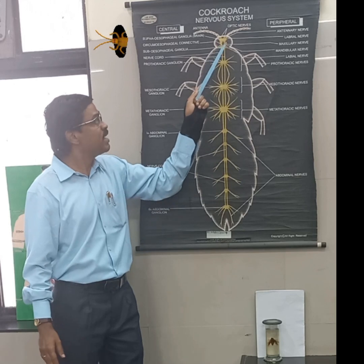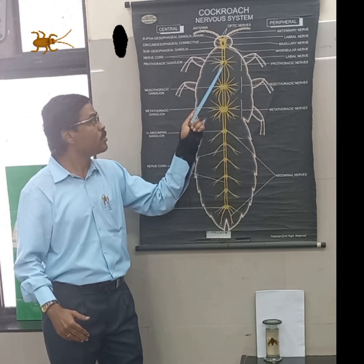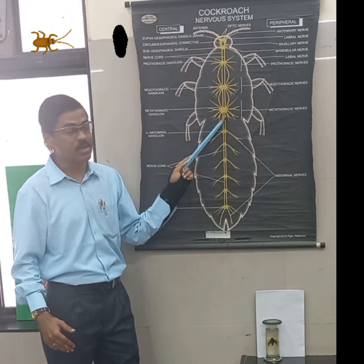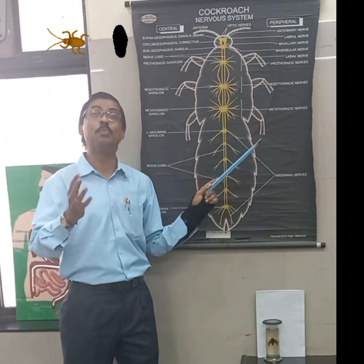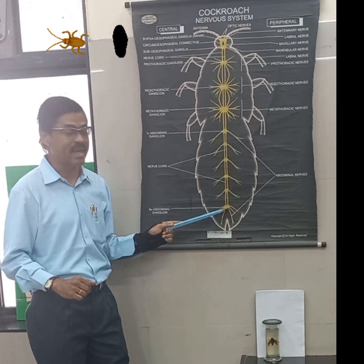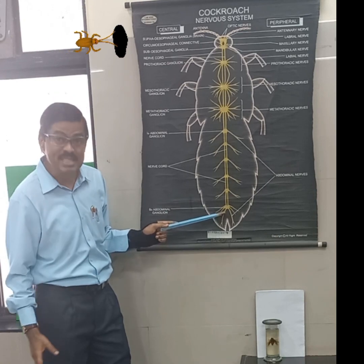Continuing further posteriorly, the ventral nerve cord enters the thoracic region — prothoracic, mesothoracic, and metathoracic ganglia. These nerves innervate the three pairs of legs and the two pairs of wings. Further, it enters the abdominal ganglia, where the sixth ganglion is larger and thicker and enters into the seventh segment.